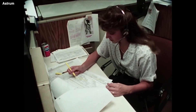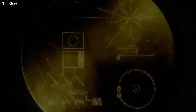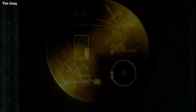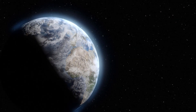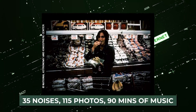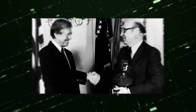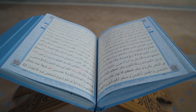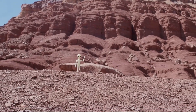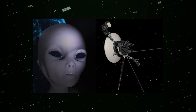Each interstellar spacecraft, including Voyager 1 and 2, is equipped with a unique gold-plated 12-inch disk containing audio and video messages. In the event that inhabitants of another planet discover the spacecraft, the disk contains 35 sounds from Earth, 115 photos of life, 90 minutes of Western music, and greetings from past figures including President Jimmy Carter and UN Secretary General Kurt Waldheim. The messages are recorded in 55 different languages. Scientists have, however, quickly dismissed rumours that the spacecraft is now being controlled by aliens.